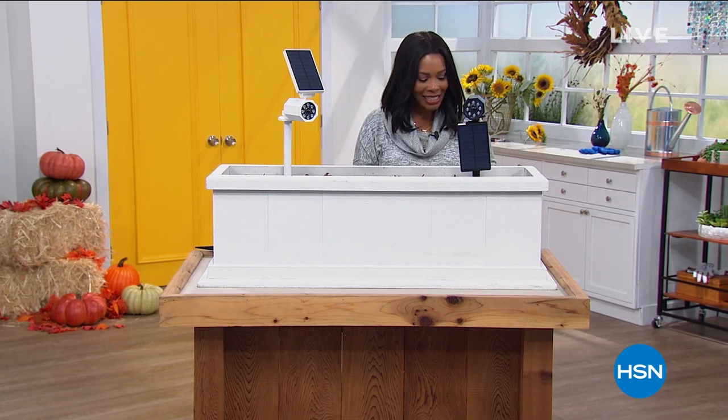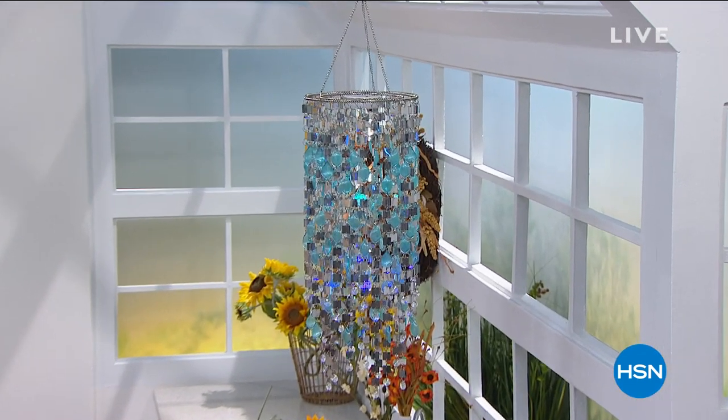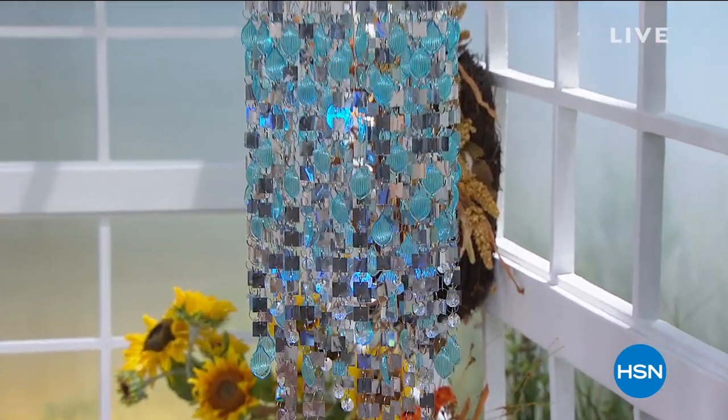You can keep shopping — 6-9-7-3-2-3 is the number to get these home. We're going to take a quick break. Chad's not going anywhere — he's got one more item, this beautiful color-changing shimmering chandelier. We are going to check in with a little bit more here at HSN.